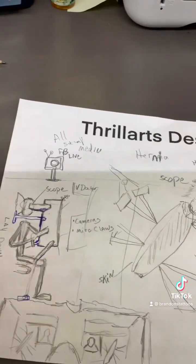Okay, Brandon Tattoos, thinking about the future. Video's ending soon. Bye.